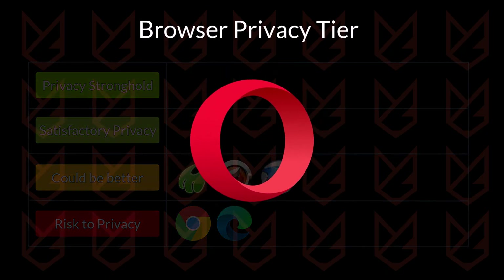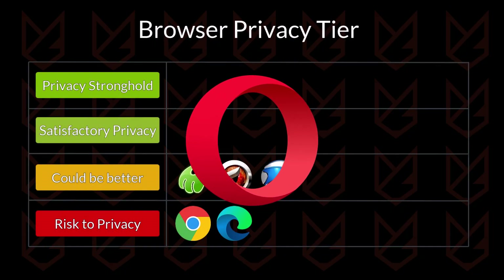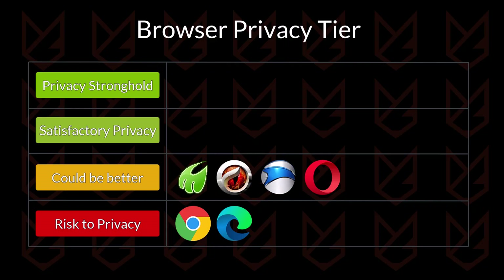Now comes Opera. The browser has some good features like an inbuilt VPN, ad and tracker blocking, but lacks strong privacy features like anti-fingerprinting. Also, there are some concerns that the company is collecting users' data for targeted ads and sharing it with third parties and its parent company. So it is going into the could-be-better tier.